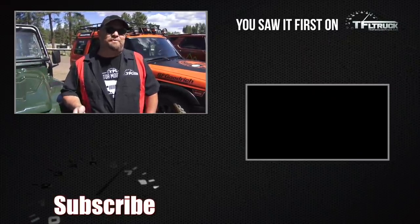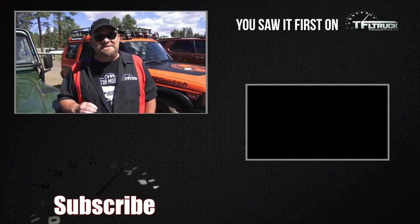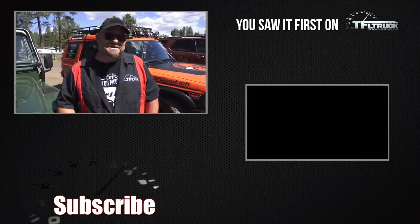Special thank you to Land Rover Range Rover for allowing us to drive these vehicles and of course the brand-new Discovery. Go back to TFL Car for more news, views, and real-world reviews and more exciting off-road action. See you next time.